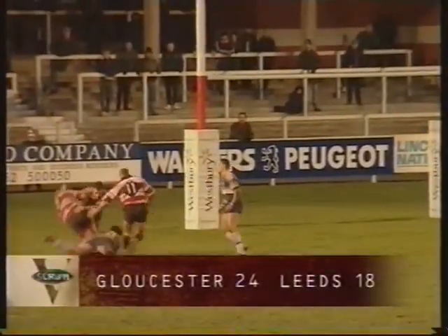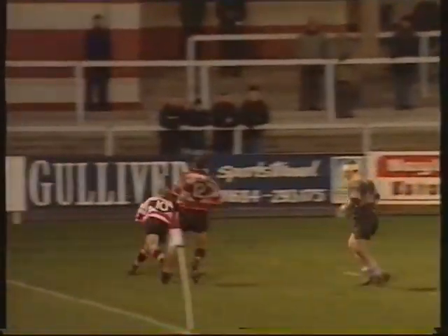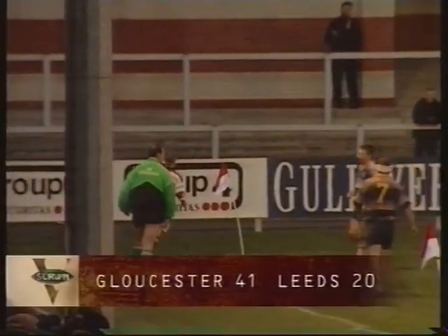Gloucester then on the attack, and that's the hooker Phil Greening going in. Benton feeds fly half Mark Mappletoft going on the wide-angle run, and it's a try for the outside half.